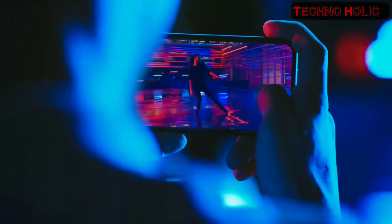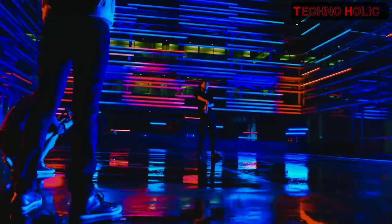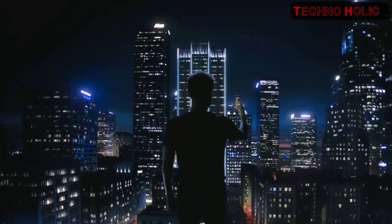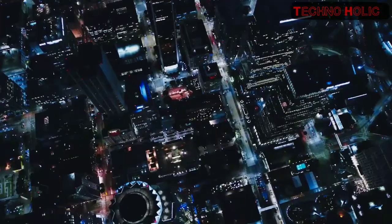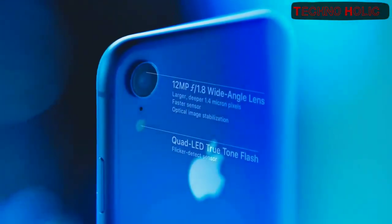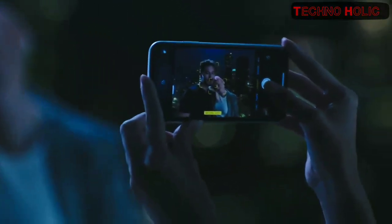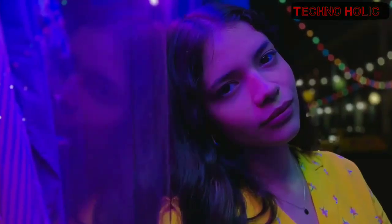The all-screen Liquid Retina display is the most advanced LCD in a smartphone, and the most color accurate in the industry. A new backlight design allows the display to extend into the radiused corners, enabling a larger LCD than ever before. The advanced single camera system, combined with machine learning, allows iPhone XR to recognize people, map subjects, and add depth. The depth of field is adjustable, so you can take more dramatic portraits.